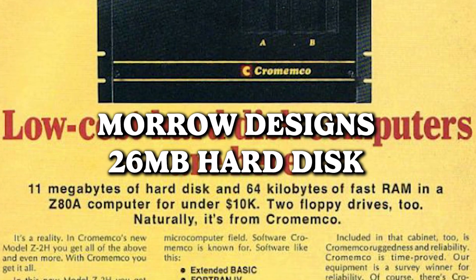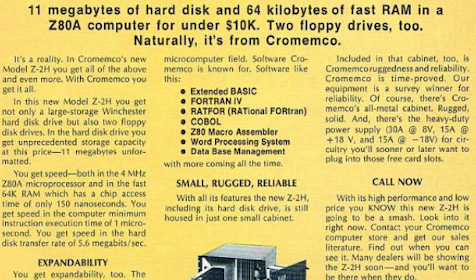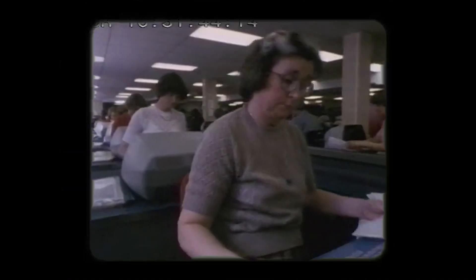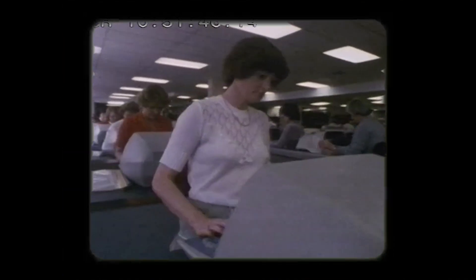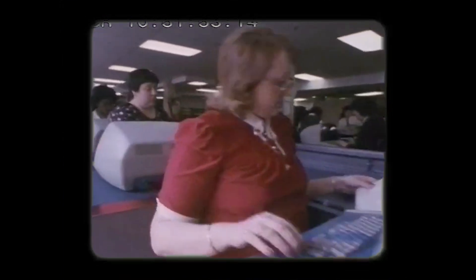Moro Designs 26-Megabyte Hard Disk — hold on to your pocketbooks, time travelers. In the not-so-distant past, a cutting-edge 10-megabyte hard disk system would set you back a jaw-dropping $3,695 — the equivalent of 2,001 rolls of glow-in-the-dark toilet paper. In the grand scheme of today's tech market, it's safe to say that if you're still clinging to that ancient relic, you're losing out faster than a hare in a tortoise race.